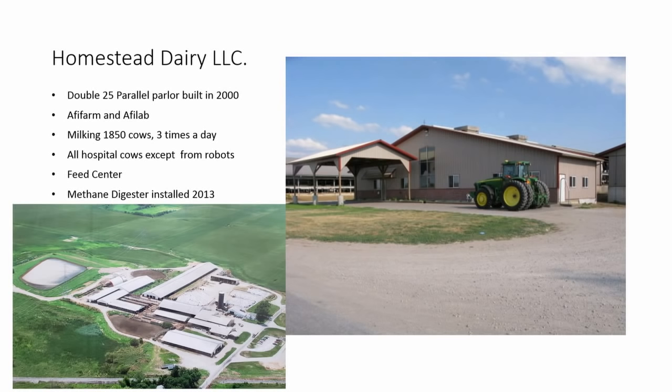That dairy supplies our methane digester, and all the feed for that dairy and the robots is coming from this facility. A lot of my comparisons between the robots and the conventional are going to be comparing this double 25 parallel to our 36 robots.